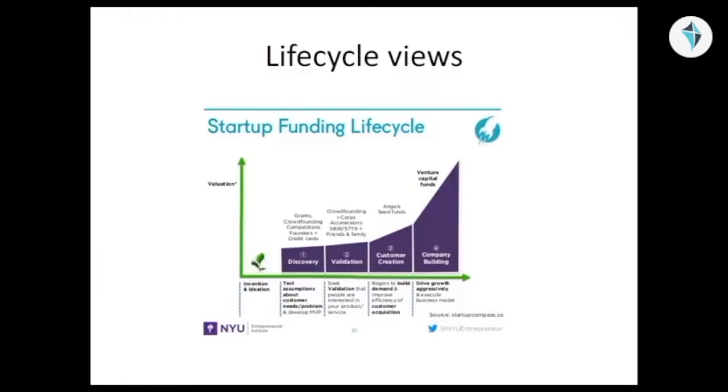From there, you're going into the validation phase where you're going to need even more money. Ultimately, you get into angel funds, seed funds, and VC funds when you get to stage three and stage four of customer creation and company building.